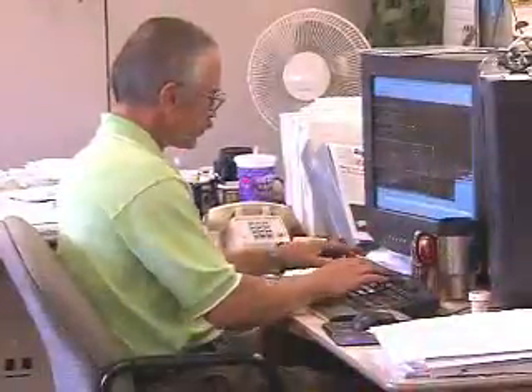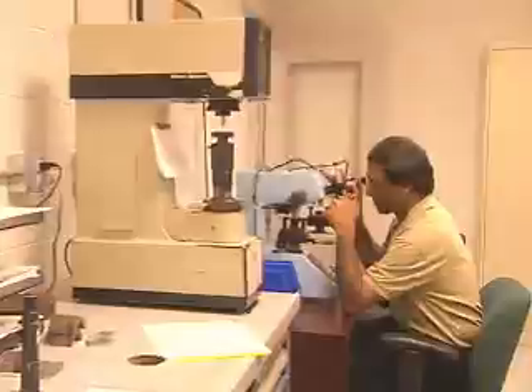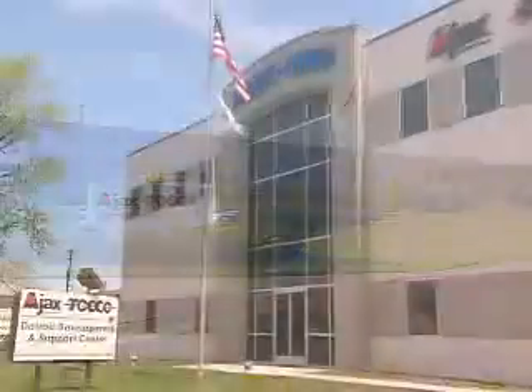So we are very proud and put a lot of time and effort into training those people and retaining those people to best serve our customer base. From world-class technology to unmatched customer service, it's time for your company to benefit from the engineered solutions of Ajax TACO Magnethermic.